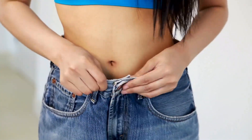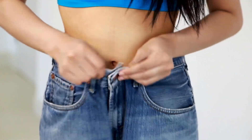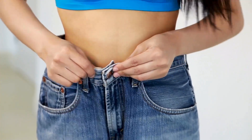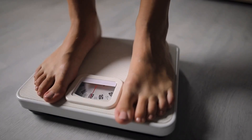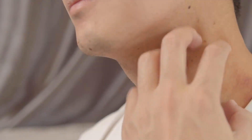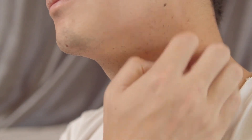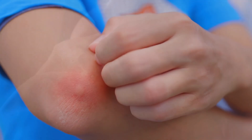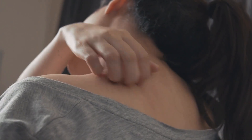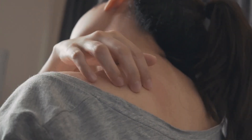7. Unexplained Weight Loss: If you're losing weight without trying, it's essential to consider liver health as a potential cause. 8. Itchy Skin: Liver damage can lead to severe itching. The skin becomes sensitive, and scratching may not provide relief.